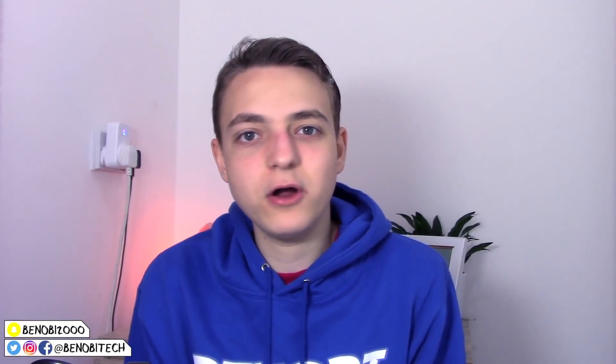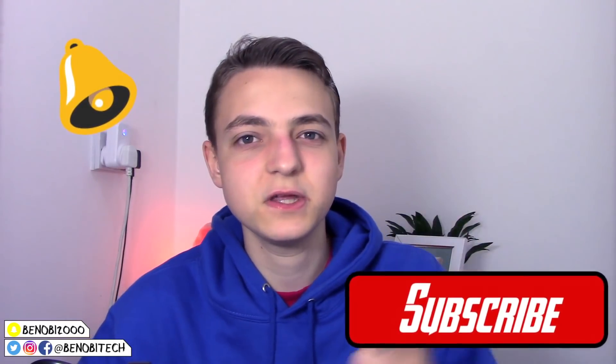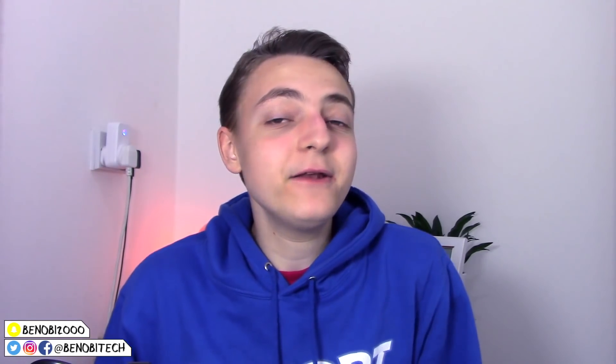Expect me to make a video on this new jailbreak as soon as it does come out. If you guys enjoyed this video and you want to see more jailbreak news videos, make sure to smash that like button down below. If you have any questions about this jailbreak, let me know down in the comment section below. If you're new here and you haven't already subscribed, smash that subscribe button and ring the bell so you'll be notified every time I upload. Don't forget to pick up some of the hottest merch on planet Earth — the link will be in the description below.